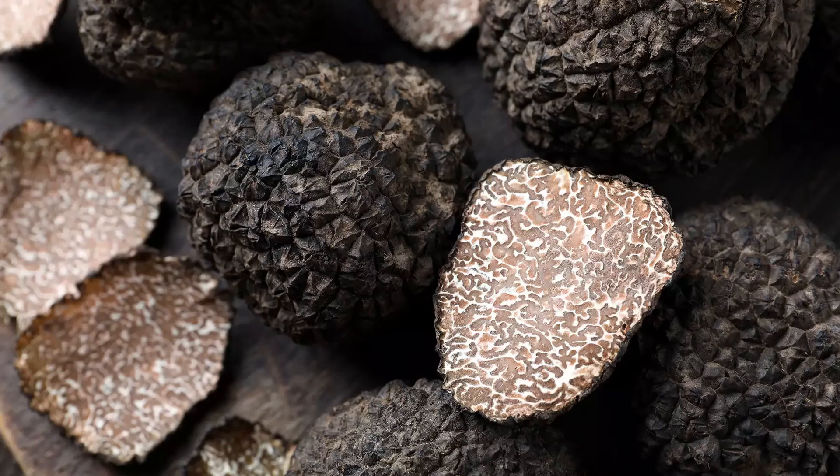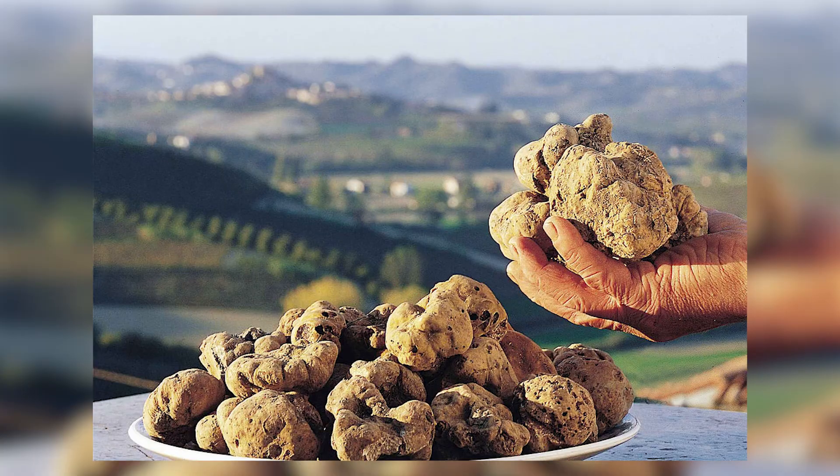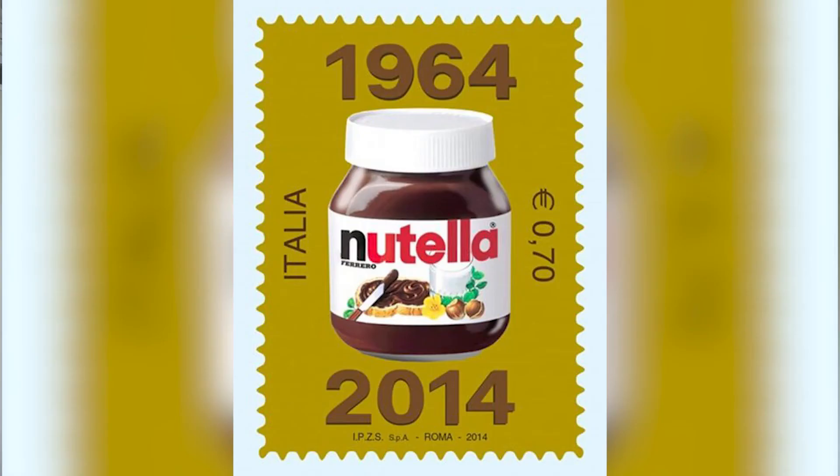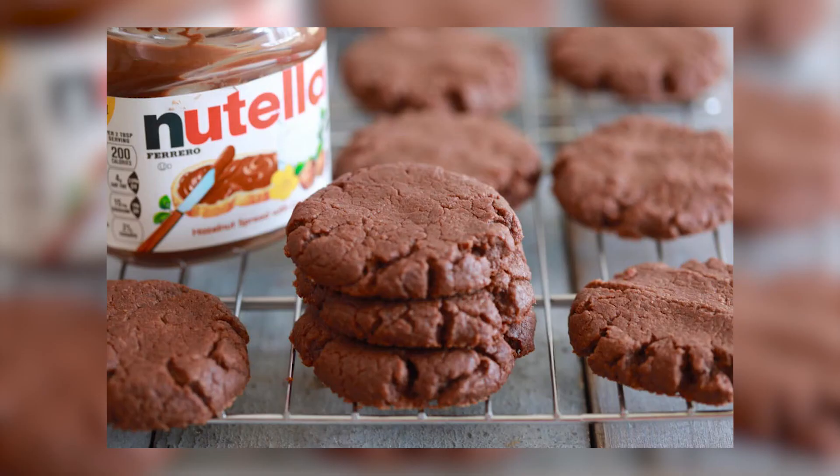Alba is another place of great taste, with three things you must try. First is truffle — Alba serves the best black and white truffles, and from mid-October to mid-November, they hold international truffle fairs that attract thousands of buyers and visitors from all over the world. The second must-try is chocolate. Alba is home to the famous chocolate spread company Nutella, and while there, you can try not only Nutella but also many products made with it, such as the hazelnut cake.